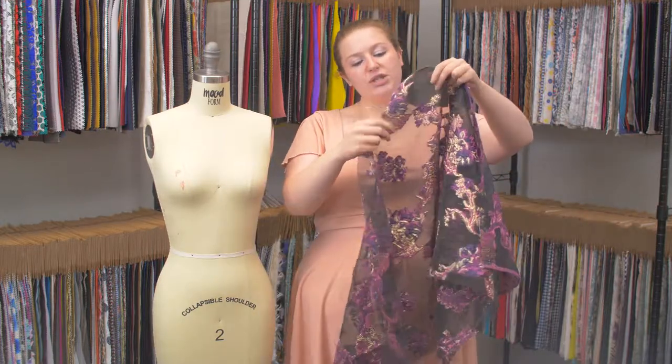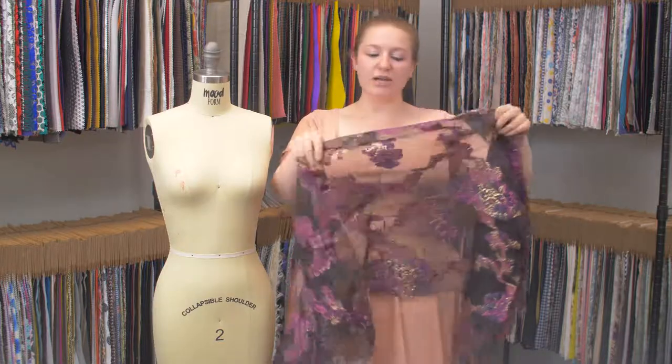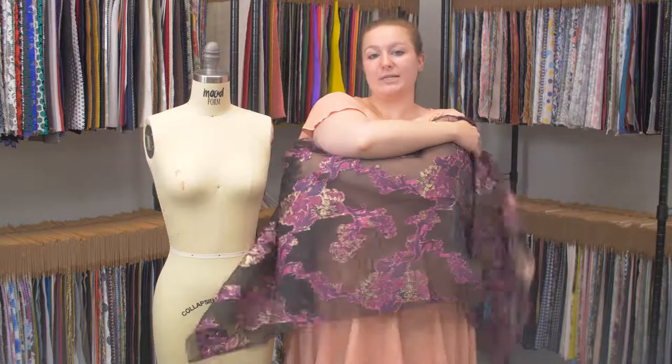This product is scratchy on the face where the brocade is, but the actual burnout part is not scratchy at all, and the wrong side is pretty soft.